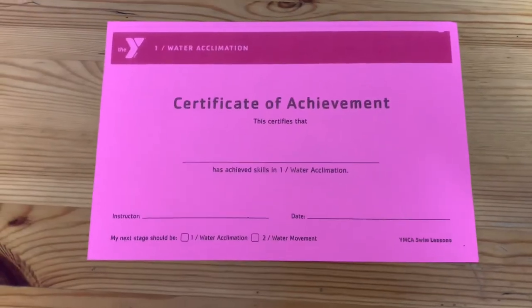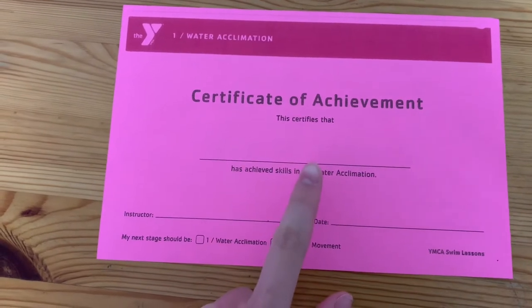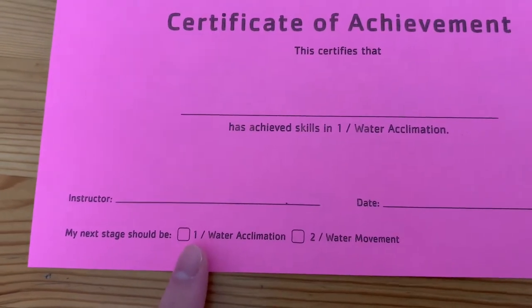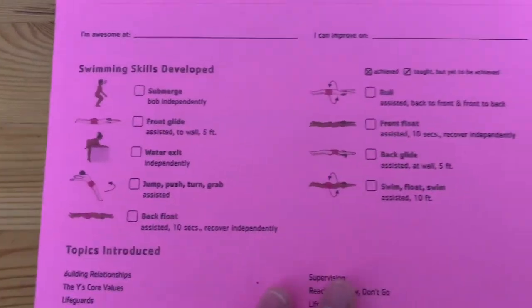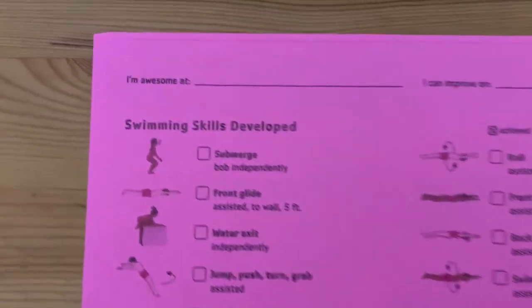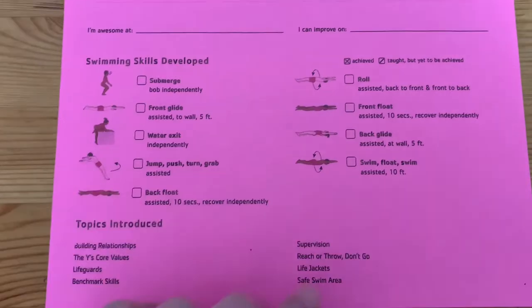I'll show you guys a sample of what it looks like. For example, this is level 1 — certificate of achievement. I'll write the student's name, my name, the date, and whether they stayed at level 1 or moved up to level 2. On the back, these are all the skills they have to be able to do if I were to move them up to level 2. We'd write a sentence of what they're awesome at and a sentence of what they should work on. It's very simple.